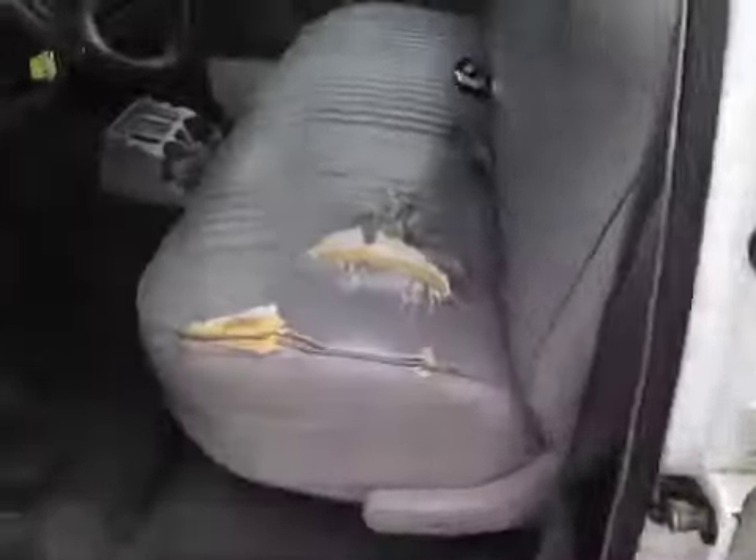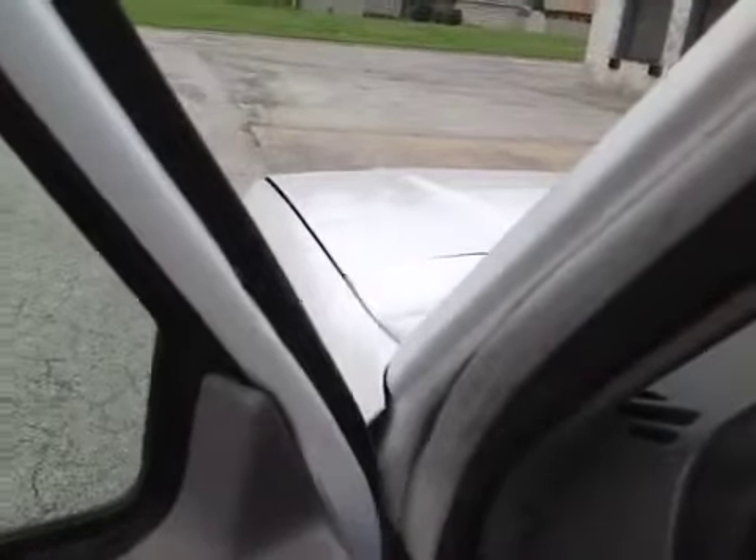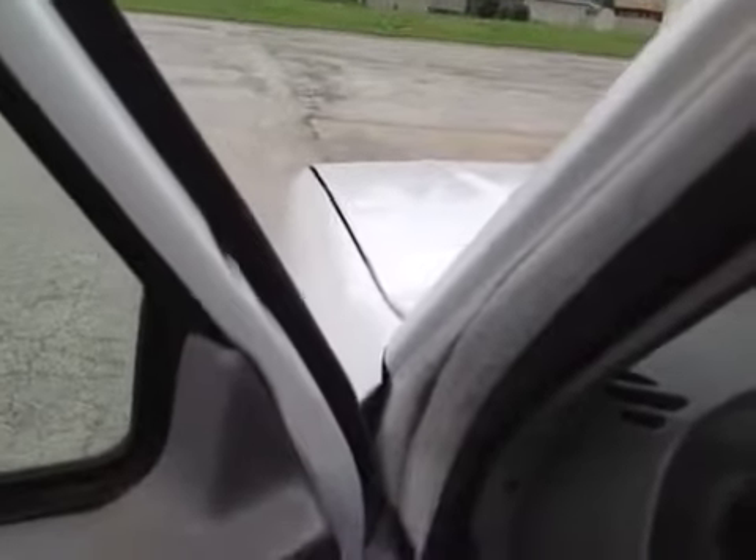On the interior, the seats — you can see it's torn there, as well as the dash. The headliner is coming down in a couple of spots, front and rear. The engine does run smooth. Air conditioning is there, but it's not kicking on — it's not working.